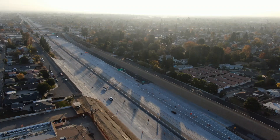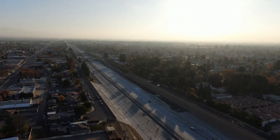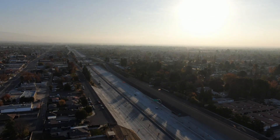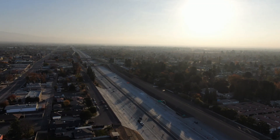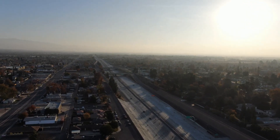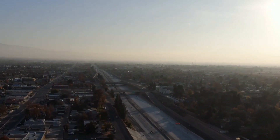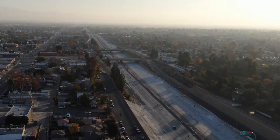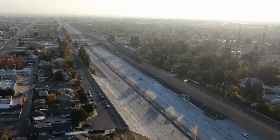Welcome back to another update video of the Centennial Corridor Project here in Bakersfield, California. This video release is on December 23rd, so I would like to wish all of you a great big Merry Christmas from us here at The Heightened Perspective. This is part 16 in the Centennial Corridor video series, which started over a year ago documenting this transformational project.